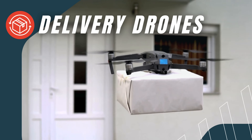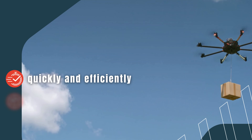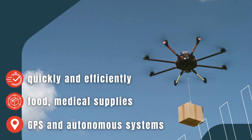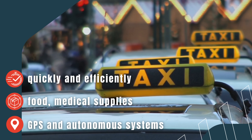Delivery Drones. Delivery drones transport small to medium packages quickly and efficiently, such as food, medical supplies, or e-commerce items. With GPS and autonomous systems, they ensure precise deliveries in urban and remote areas. In the future, they may even be used to transport people.